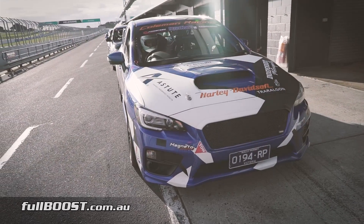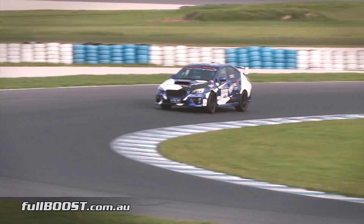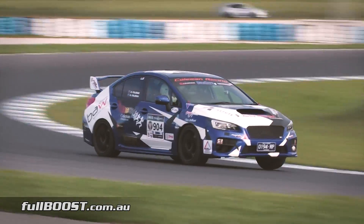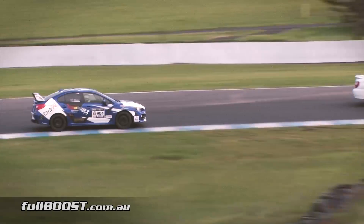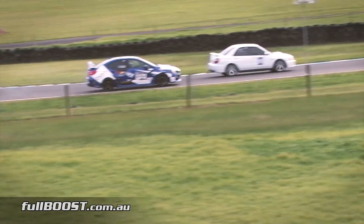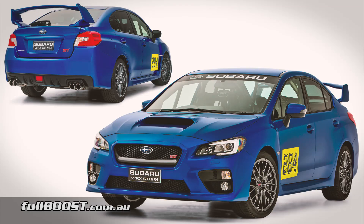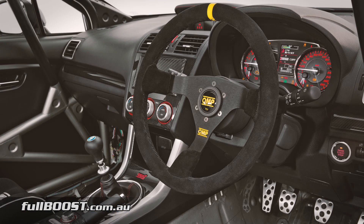Proving you don't need big horsepower to have a rapid track car, Brent Coleman's Tarmac Rally Subaru STI recorded consistent quick lap times at the recent SUV nets held at Phillip Island. This WRX STI is the factory Subaru Motorsport only NR4 version, meaning it can only be rally registered and is built to compete in GT4 class racing. However, these cars are basically the same as the road-going version, just with additional safety upgrades.